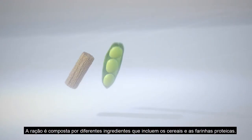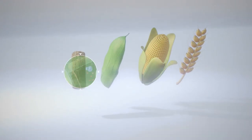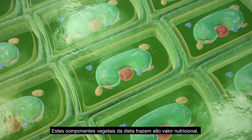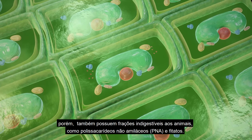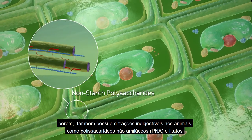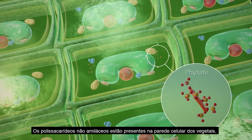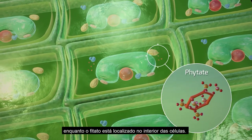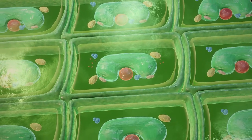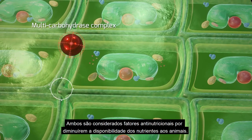Feed is a mixture of ingredients including cereals and protein meals. These raw plant materials bring high-value nutrients, but also some indigestible components such as non-starch polysaccharides and phytate. Non-starch polysaccharides constitute plant cell walls, while phytate is located within the cells. These are anti-nutritional factors as they reduce nutrient availability.